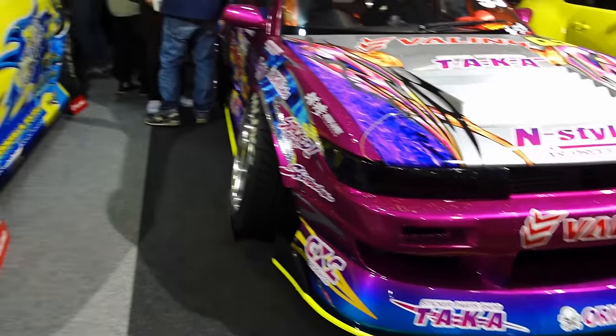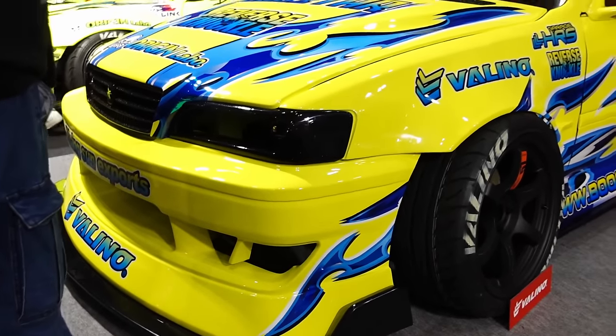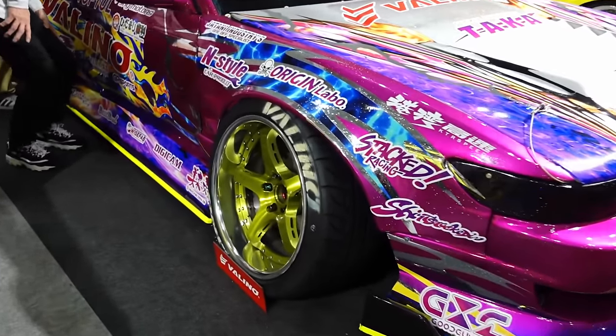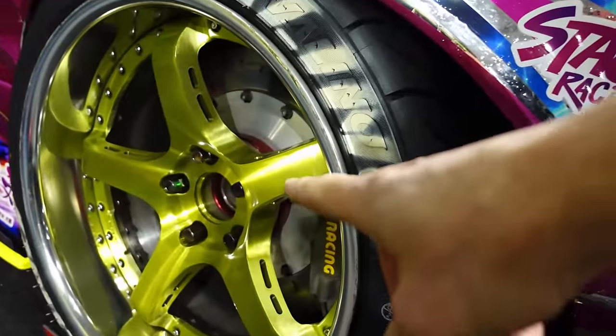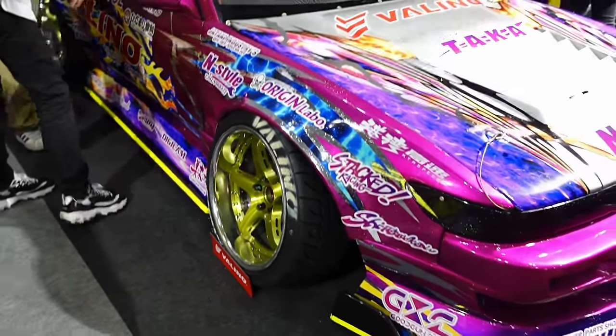So in-style S13 on Driftline, and JZX100 Chaser on Driftline as well. I'm really about this updated aero line. These are the Naoki spec forged version multi-piece wheels — mentioned them earlier at the Volino booth. Really cool look to them.